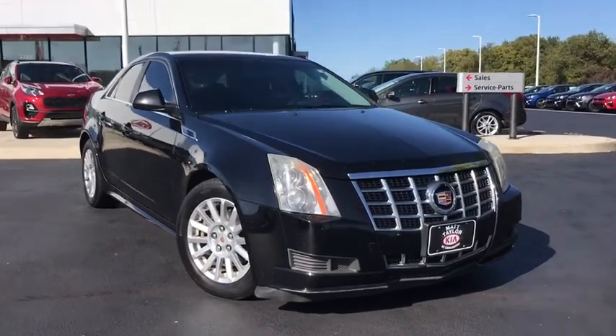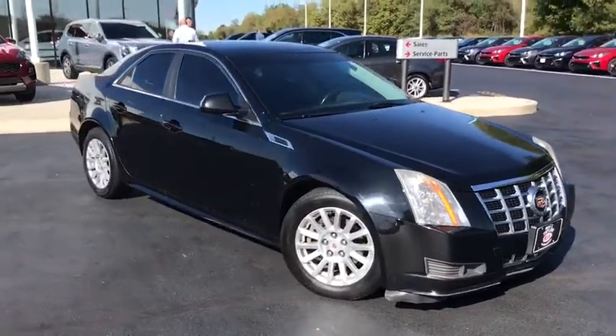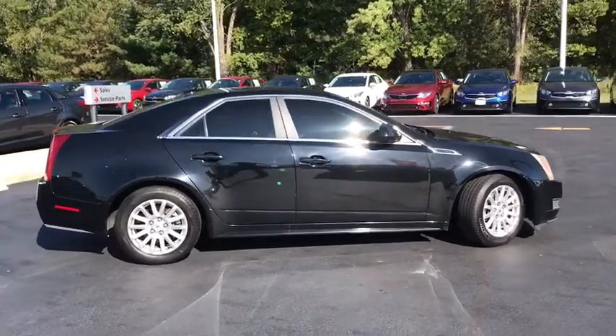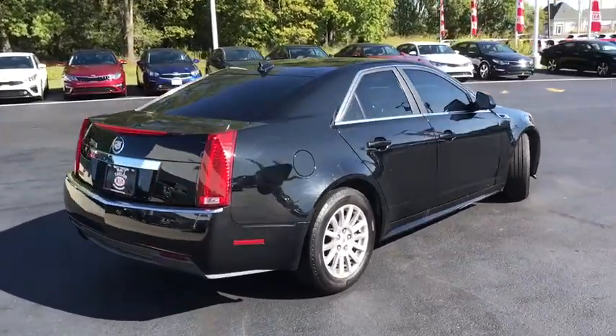We are pleased to show you the 2013 Cadillac CTS. The CTS is a well-sorted blend of all-American style and European-inspired tuning with a cutting-edge design. The luxury CTS blends elegant styling, performance, and exceptional fuel economy.